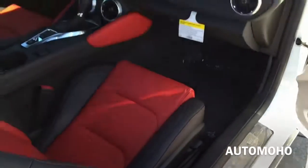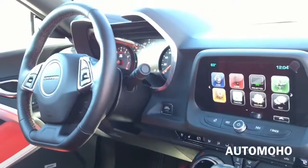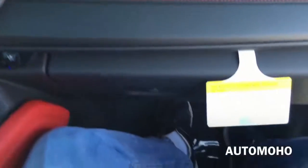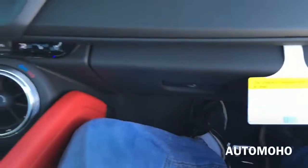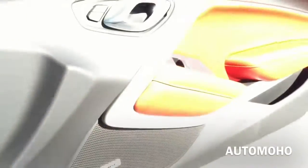Now let's jump into the front passenger seat and see how it is up front. Sitting in the front passenger seat is very low, so you do get that feeling that you are in a sports car, and it does offer quite a bit of legroom as well.